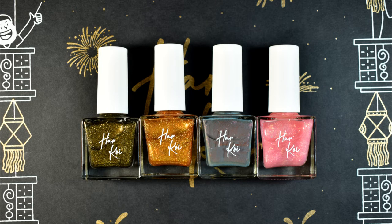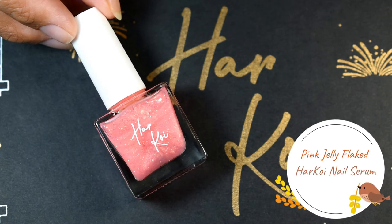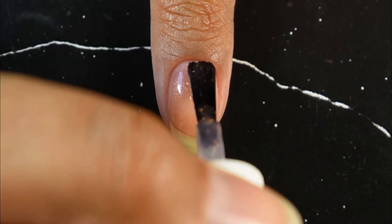Moving on to the second category, which has a mixture of different finishes and textures. I've kept them in the same category because these polishes can be used on their own as well as toppers. Let's see the swatches.